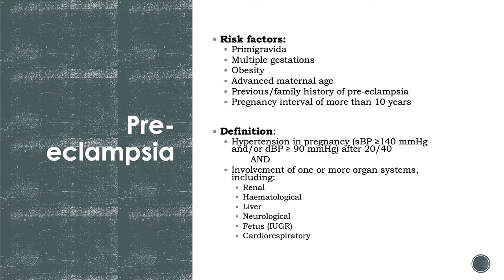The presence of hypertension without involvement of these organ systems is gestational hypertension. Risk factors for preeclampsia include being a primigravida, multiple gestation such as twins or triplets, obesity, advanced maternal age, previous preeclampsia, previous disorders in pregnancy predisposing to recurrence, and a pregnancy interval of more than 10 years.